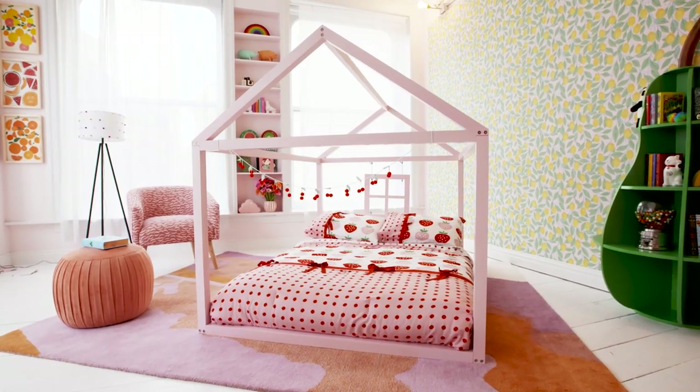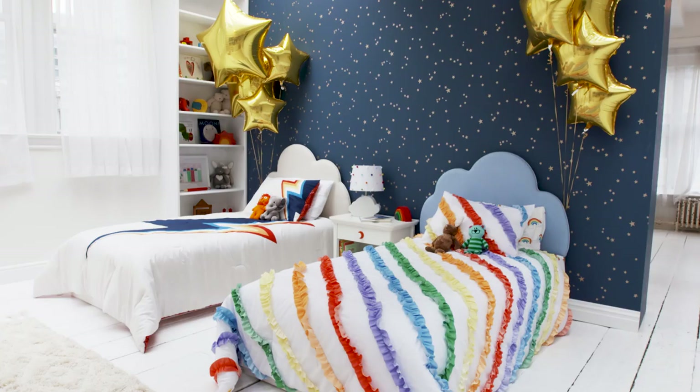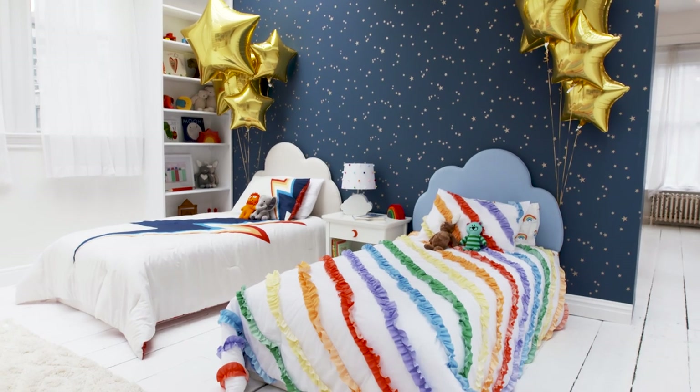If there is one room in the house that can be the most loud and adventurous and joyous and colorful and bright, it's a kids room.